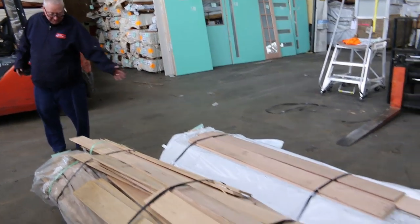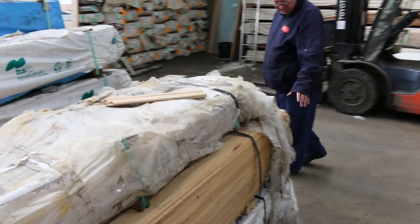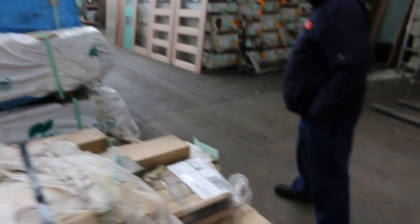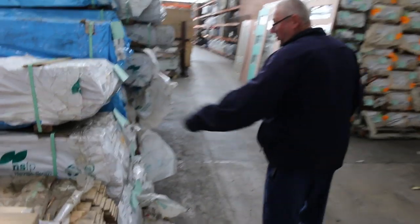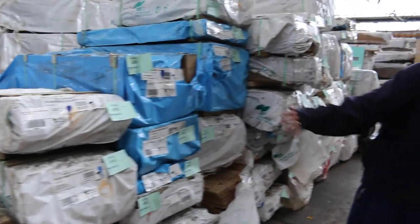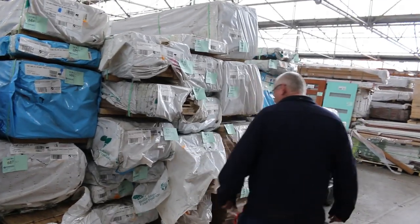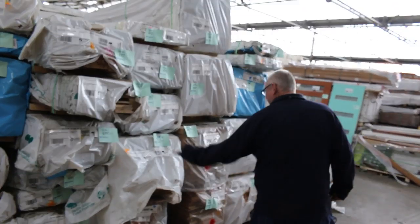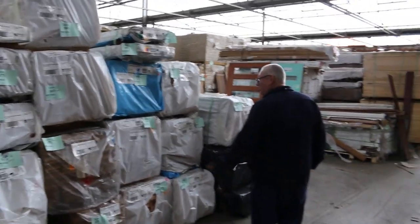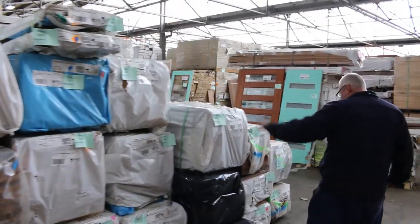Heaps more Tassie oak here — a bit of the shorter material. All this stuff here: weatherboards, overlay flooring, dress select material 100x19, V-joint lining boards, Regency lining boards — have a look at it all, sensational! And all this stuff will be cleared as well. Overlay flooring, heaps and heaps of stock — 70x18, a bit of 70x19 dress, 130x12, all sorts of stuff there.